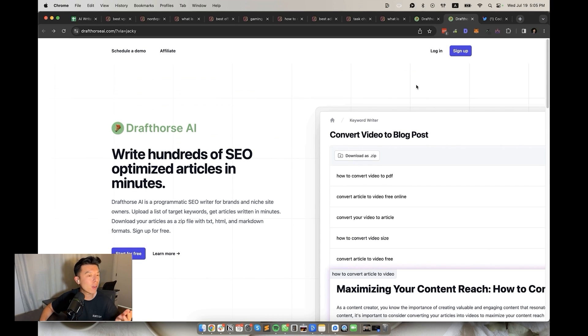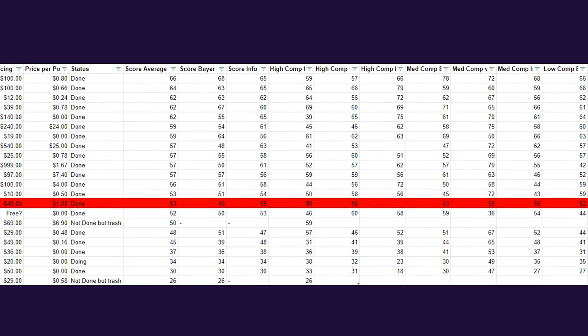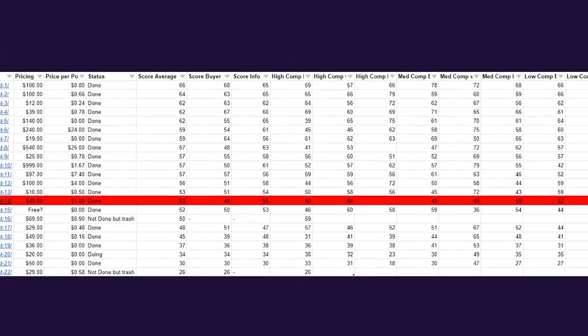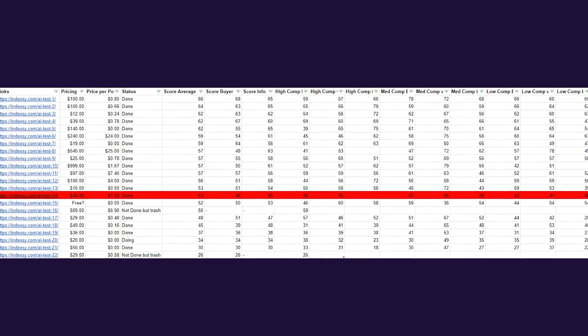14th place, we have DraftHorse AI. The founder Cody talks a big game on Twitter, so naturally I wanted to test this tool. $49 a month and a dollar per article — it better be good, right? Wrong. The SEO score average was 53, the buyer guides were at 48, and the informational keywords, which was its saving grace, were at 55. At this price point, it's a pass for me.